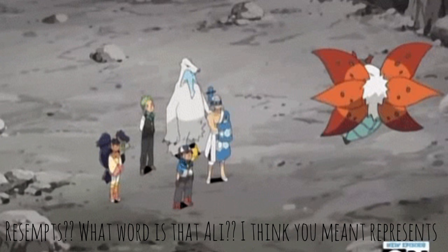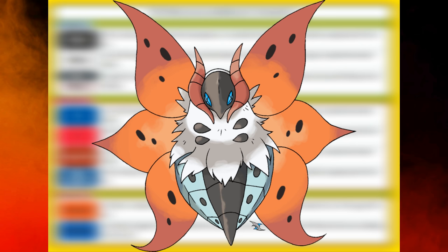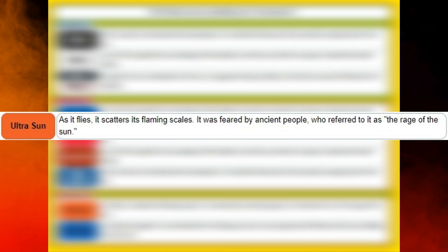Volcarona's Ultra Moon entry states: 'According to legends, it was hatched from the flaming cocoon to save people and Pokemon that were suffering from the cold.' Although this reference may be a bit of a stretch, because its Ultra Sun dex entry reads: 'It was feared by ancient people who referred to it as the rage of the sun.' So that's Volcarona for you — a terrifyingly unpredictable Pokemon based on a really big moth and a beautiful flower.